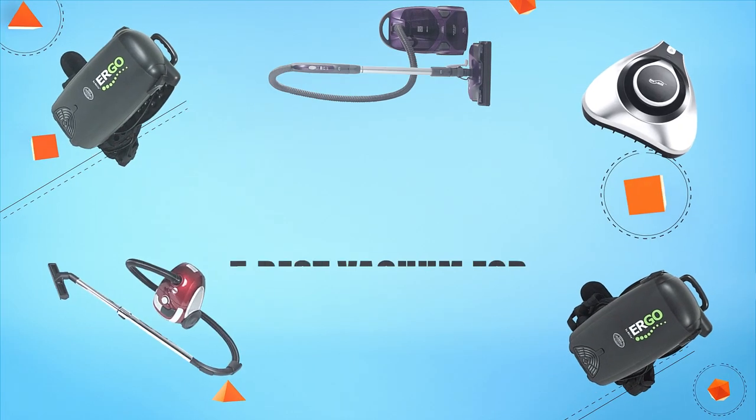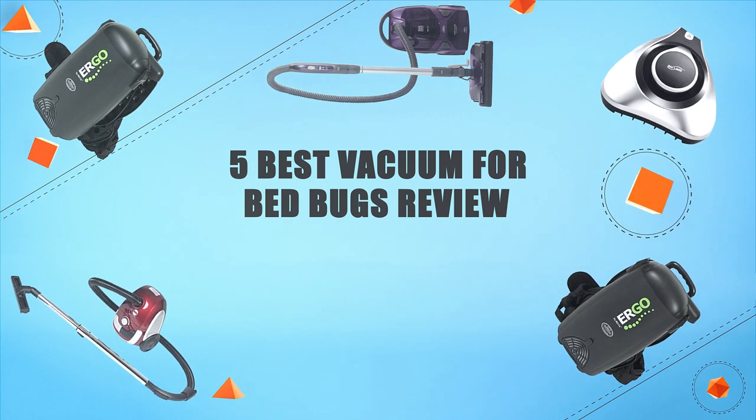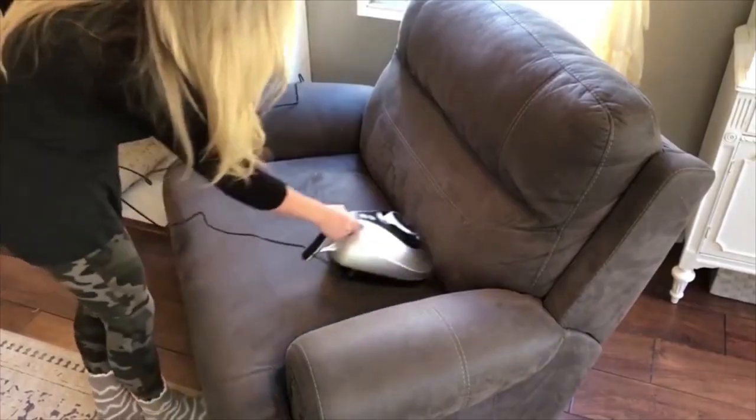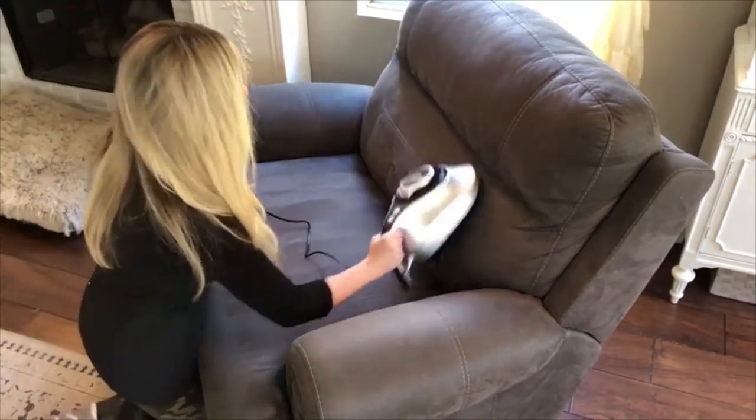Hello guys, in today's video we are going to present you the top 5 best vacuums for bed bugs available on the market. We made this list based on our personal preference, taking into account their prices, quality, durability, and the reputation of the manufacturers.